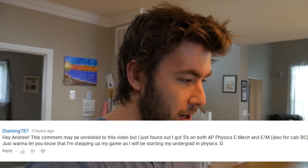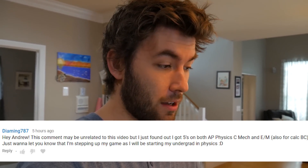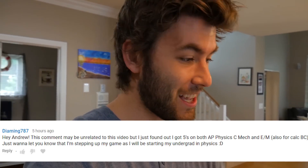That's going to do it for this little physics vlog. But before I go, I just want to read one comment I just got. It says: 'Hey Andrew, this comment may be unrelated to this video, but I just found out I got 5s on both AP Physics and Calculus exams.' So congratulations, Diaming787 — sorry if I pronounced that incorrectly — that's awesome. Let me know in the comments if you enjoyed this kind of video, and I'll see you guys there.